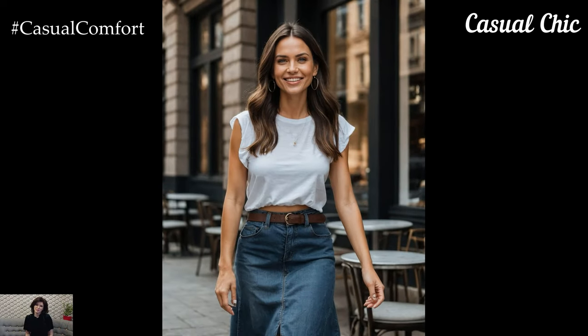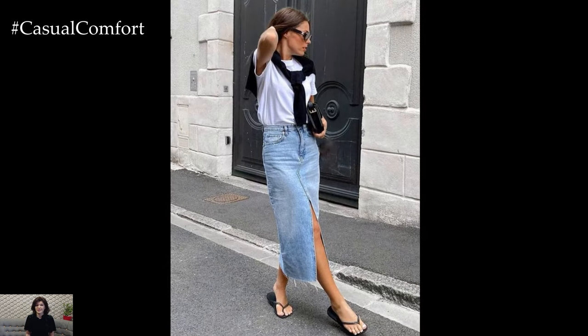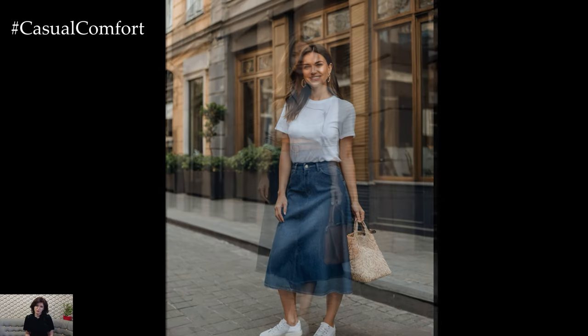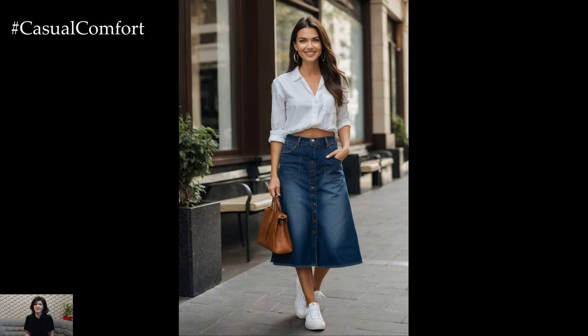The summer denim midi skirt is a fantastic option for a casual yet chic look. Pair it with a simple white tee or tank top for an easy, laid-back outfit. Add some white sneakers or comfortable slip-on shoes to complete the look. This outfit is perfect for running errands, grabbing coffee with friends, or enjoying a relaxed weekend brunch. The versatility of the denim midi skirt allows you to dress it up or down, making it a staple for your everyday wardrobe. With its flattering silhouette and timeless fabric, you'll look effortlessly stylish without any fuss.